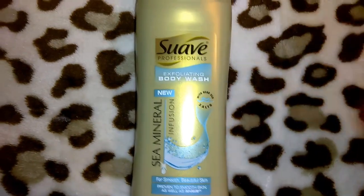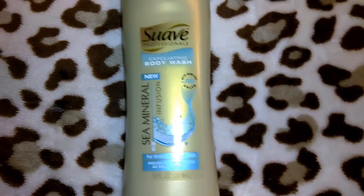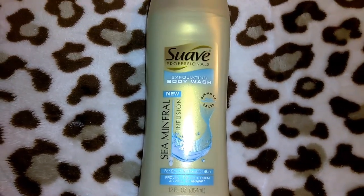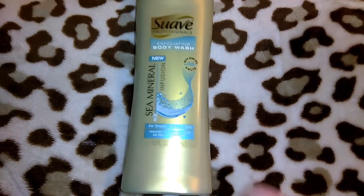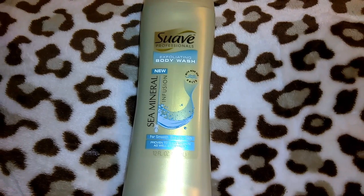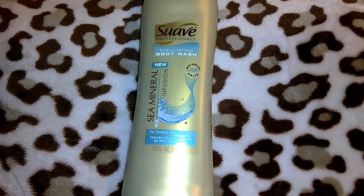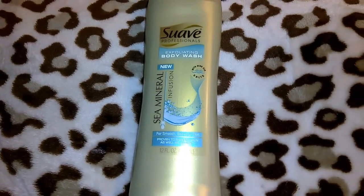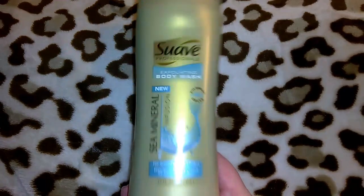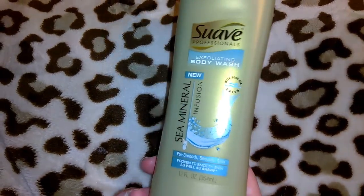They had the Suave Professionals exfoliating body wash in Sea Mineral Infusion — for smooth beautiful skin with dead sea salts, 12 ounces. I almost got two of these, but I smelled it and it wasn't my favorite. It doesn't stink and I did like it, just wasn't something I had to have multiples of. I thought a dollar was a good deal since I think these are normally two or three dollars.